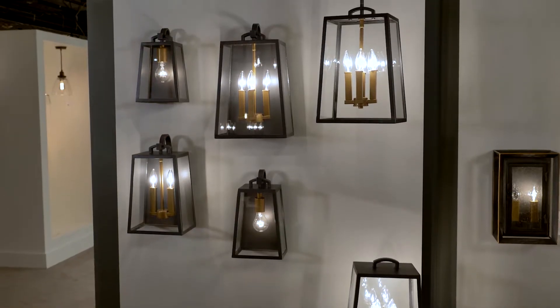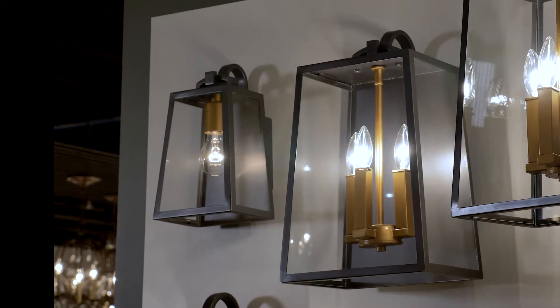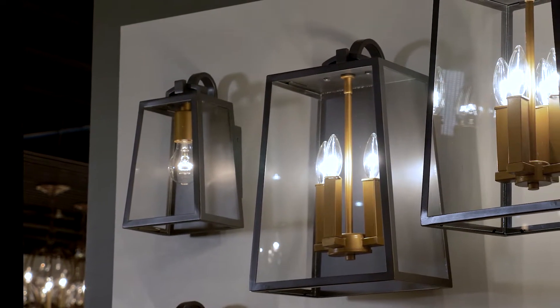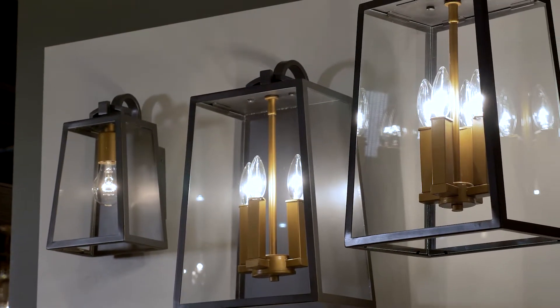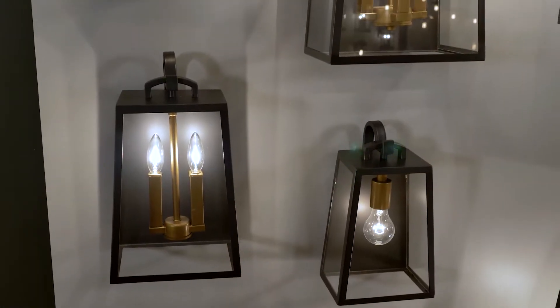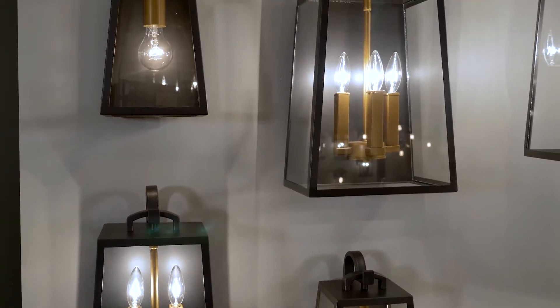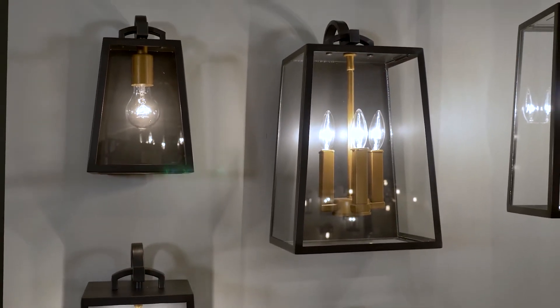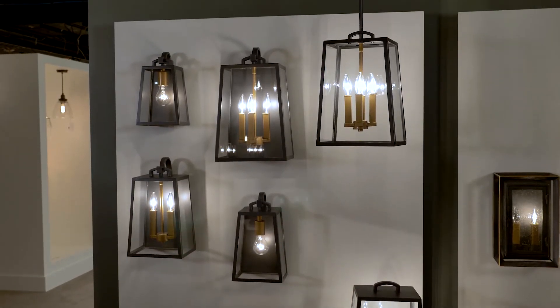The modern prairie-style outdoor lanterns of the Lindbergh Lighting Collection by Feiss feature a two-tone finish with a painted burnished brass lamp assembly framed by the antique bronze cage and clear glass window panes. Lindbergh has a gently curved hook and squared off handle details that give each fixture the appearance of floating off the wall. This collection has four wall sconces, a post light, and a hanging lantern.